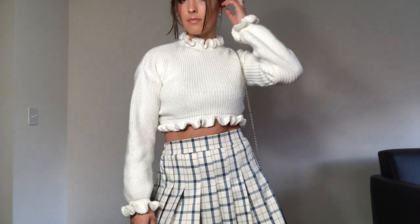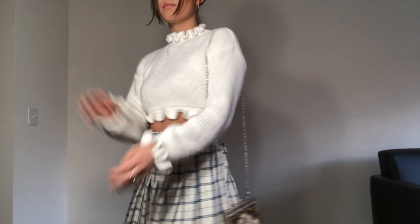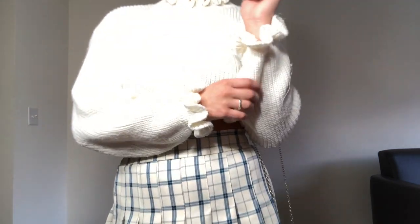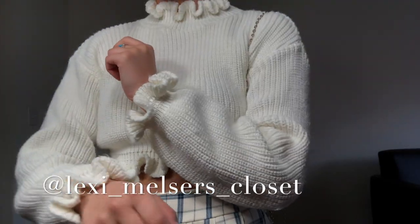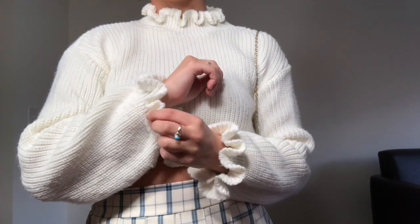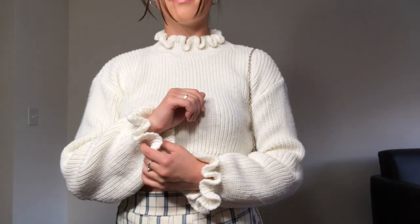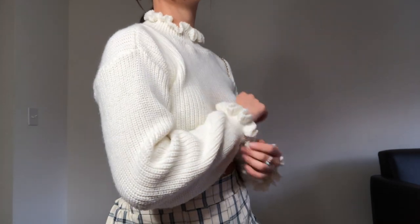This next outfit was bought entirely secondhand. The top and the bag are from Depop and the skirt is from Lexi Melzler's Instagram closet, which I'll be linking below. All your girlfriends sell their stuff on Instagram closets — check them out, support your friends. It's such an easy way to divert clothing from being sent to Goodwill and also get your friends a little bit of money.